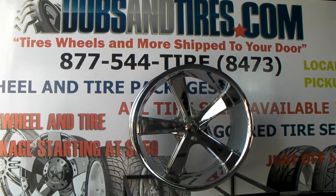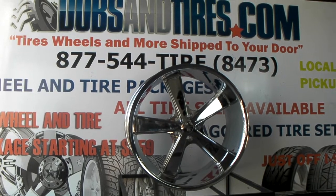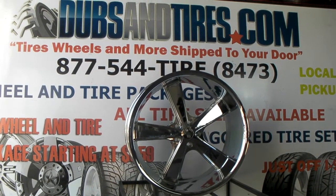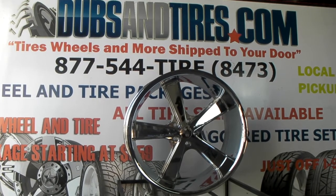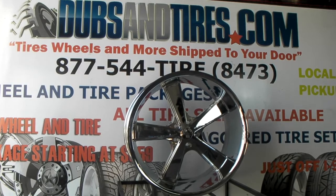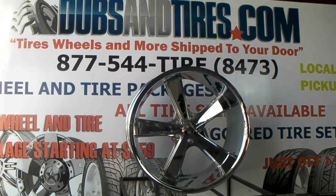Right now we're looking at the American Racing Nova. This is the chrome version, the 22x11. It's a really popular wheel that we sell a lot of for a lot of the old school Chevys, Chevelles, Mustangs, and a bunch of other vehicles. Only a certain amount of vehicles can fit the 22x11 in the rear, but it's an excellent wheel.